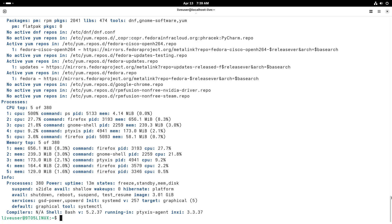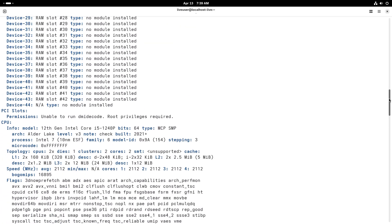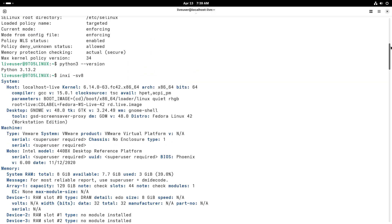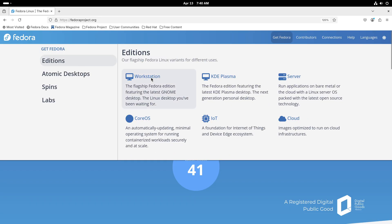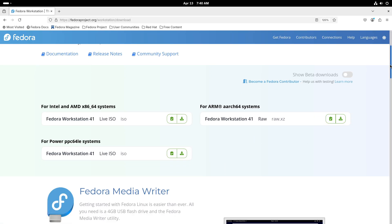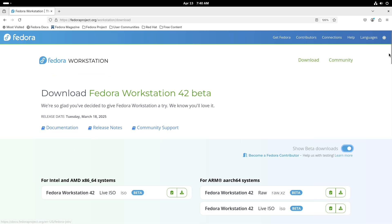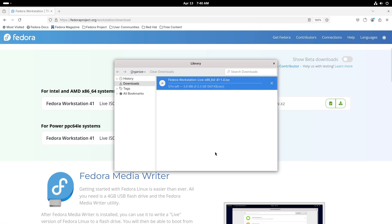For server deployments, Fedora Server stands out as the best option. It's been fine-tuned to handle demanding server workloads, provide robust network services, and manage container orchestration. Regular updates and an emphasis on security make it a top choice for businesses and IT professionals. It's perfect if you are setting up a web server, database, or any enterprise-level service where stability and performance are crucial.